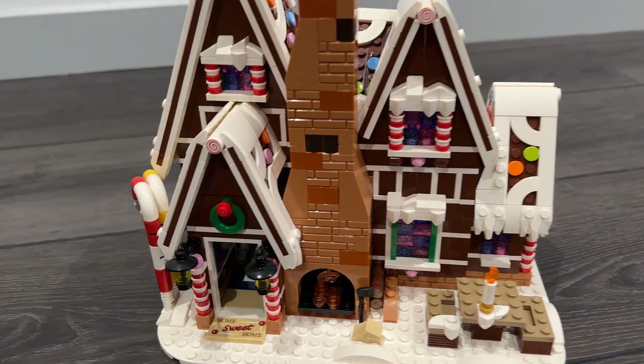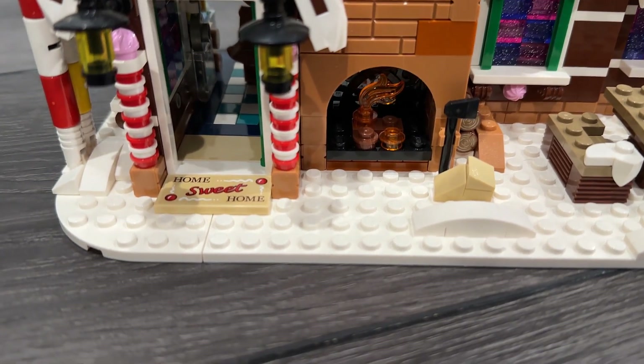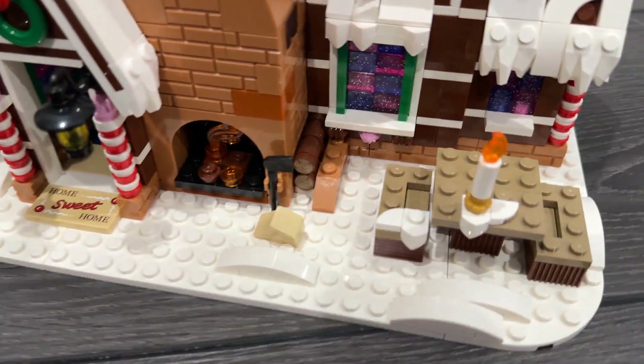This is the LEGO Gingerbread House. This is such a cute set. I just want to give you a little bit of a look up close. I love the floor mat — it says Home Sweet Home. So cute.